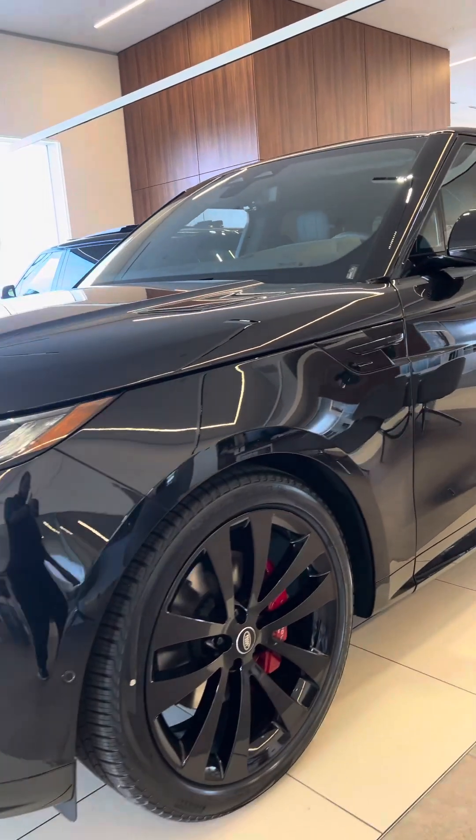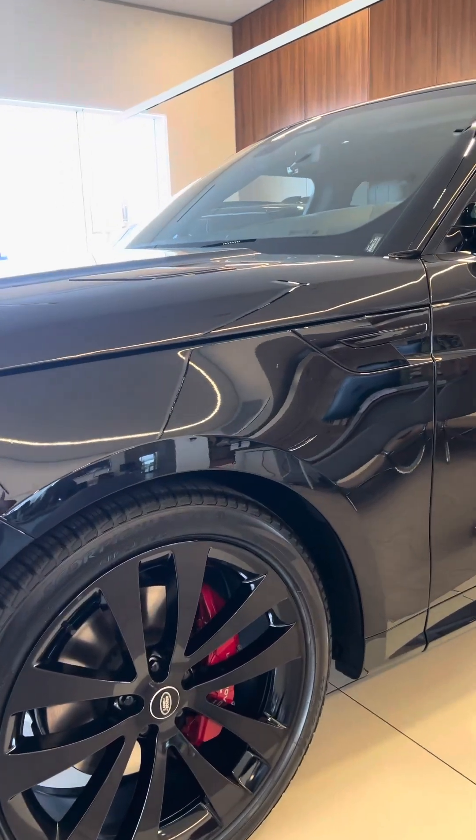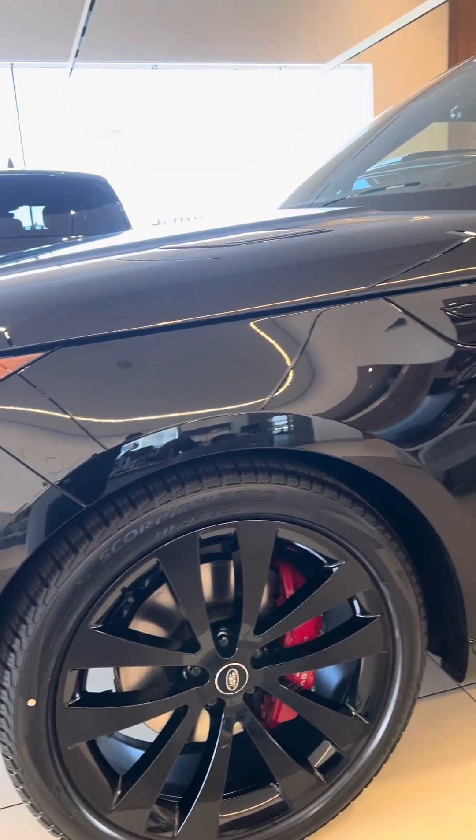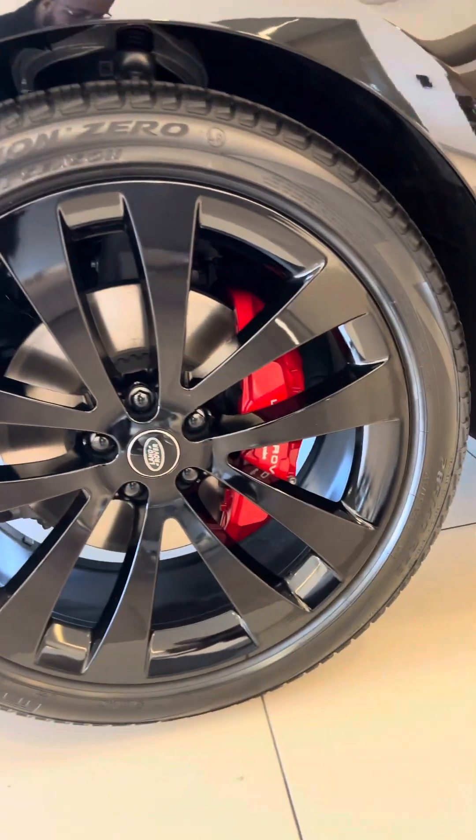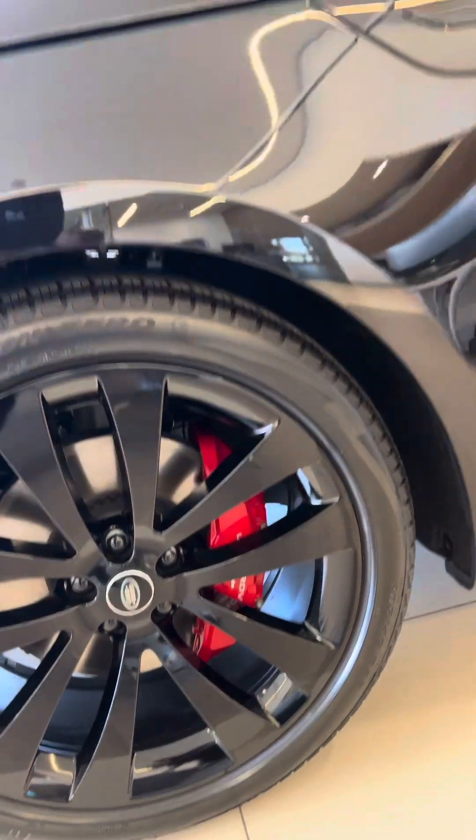Fully loaded. This vehicle has so many options that have been on constraint and are now currently back on constraint, such as these beautiful 23-inch wheels. They complement it super nicely with the red brake calipers as well.